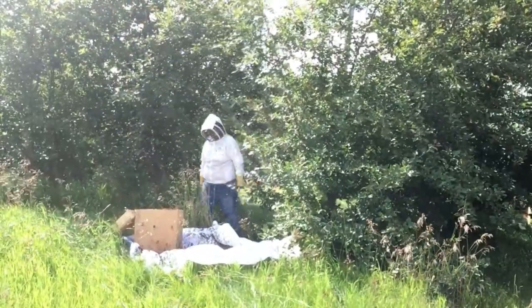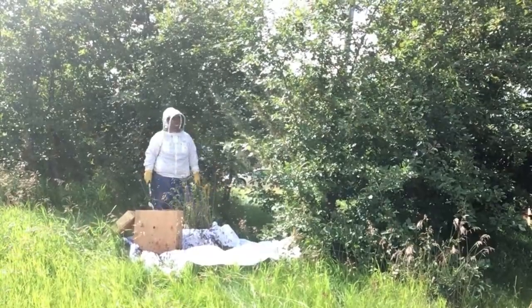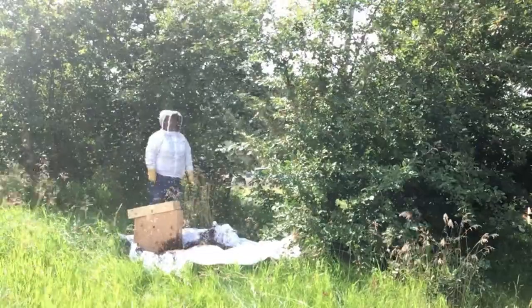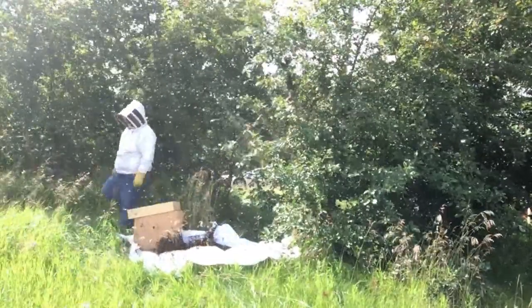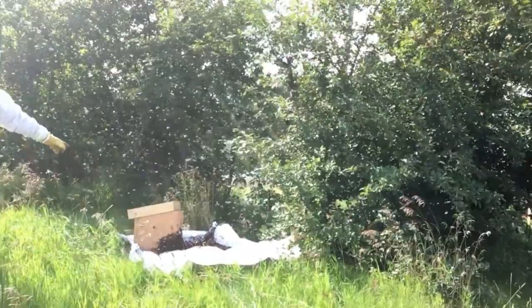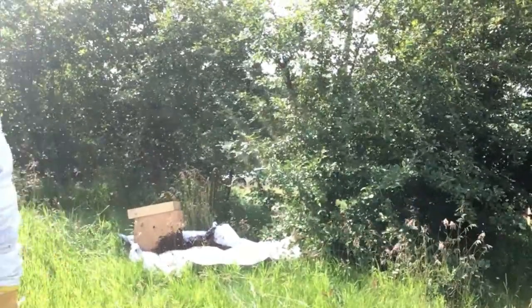You get underneath there and you get lots of blood stimulation out there. She's pretty obvious. You can start to see that they're kind of starting to march into the box there. Yeah, they're crawling all up on there.